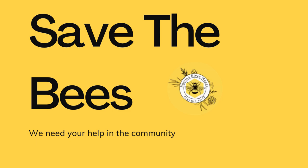Set up the hive. Work with your beekeeper to set up the hive. They will ensure everything is properly installed and the bees are safely introduced to their new home.